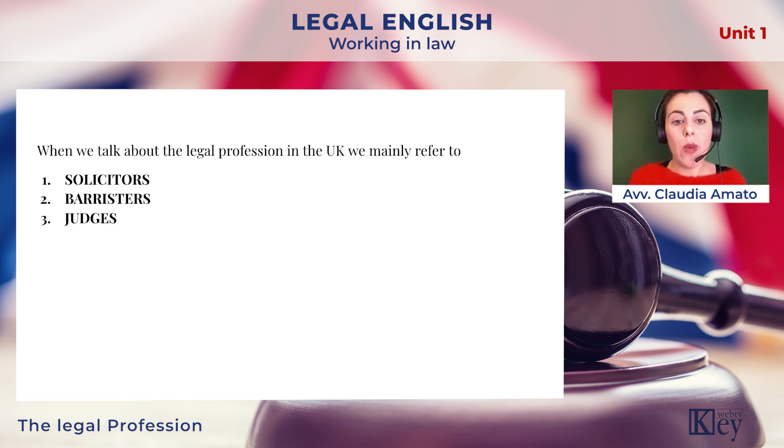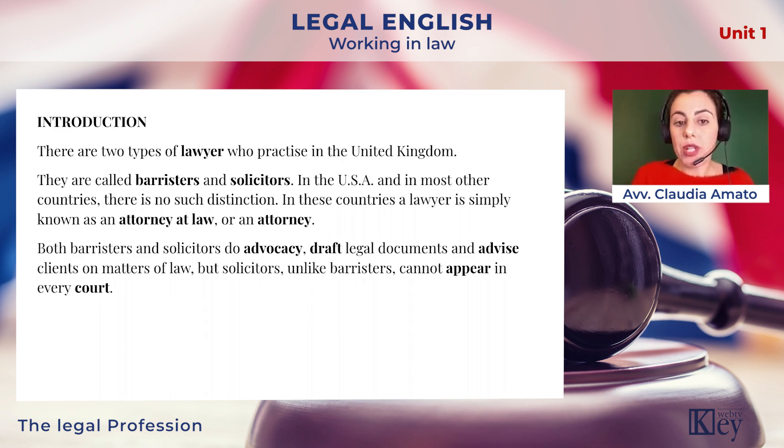When we talk about the legal profession in the UK, we mainly refer to three professionals: solicitors, barristers, and judges. There are two types of lawyers who practice in the United Kingdom. They are called barristers and solicitors.